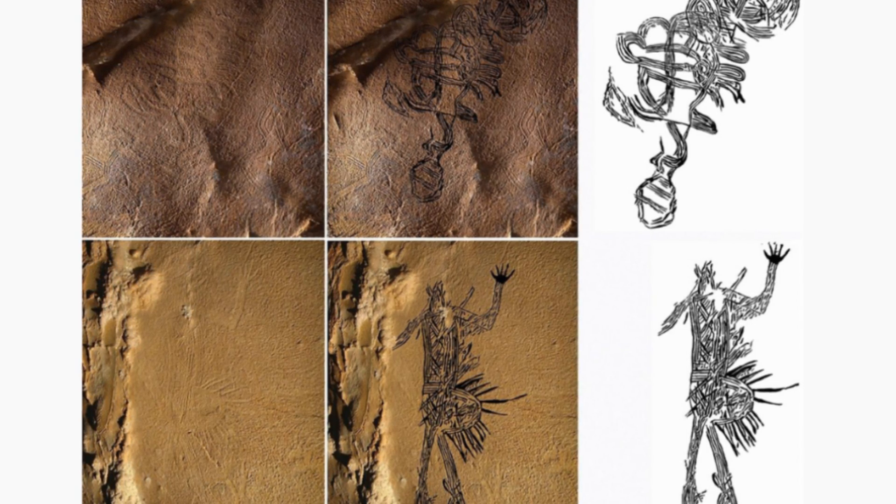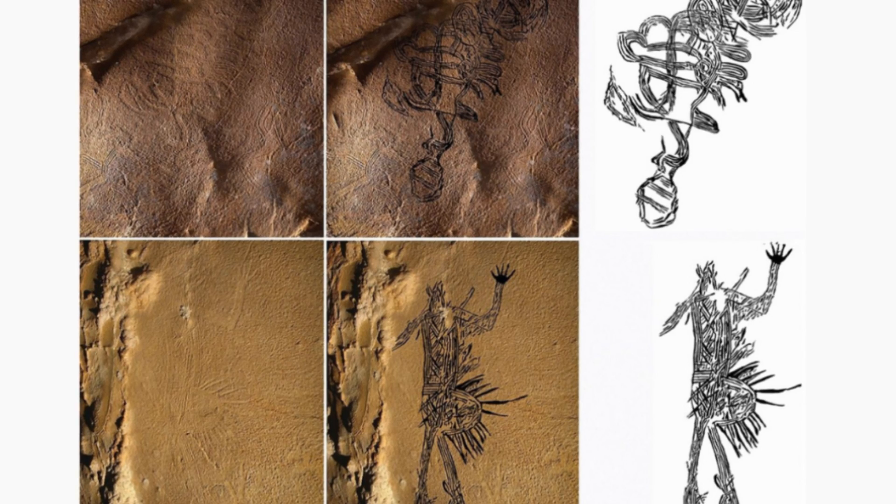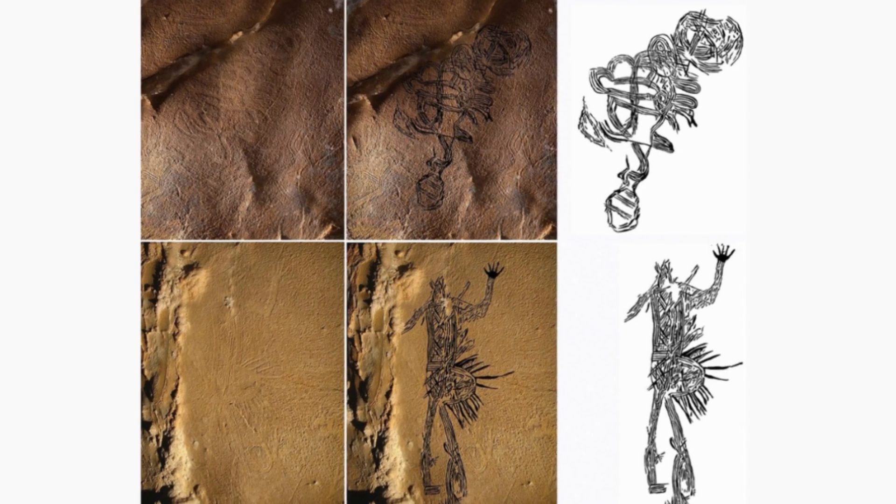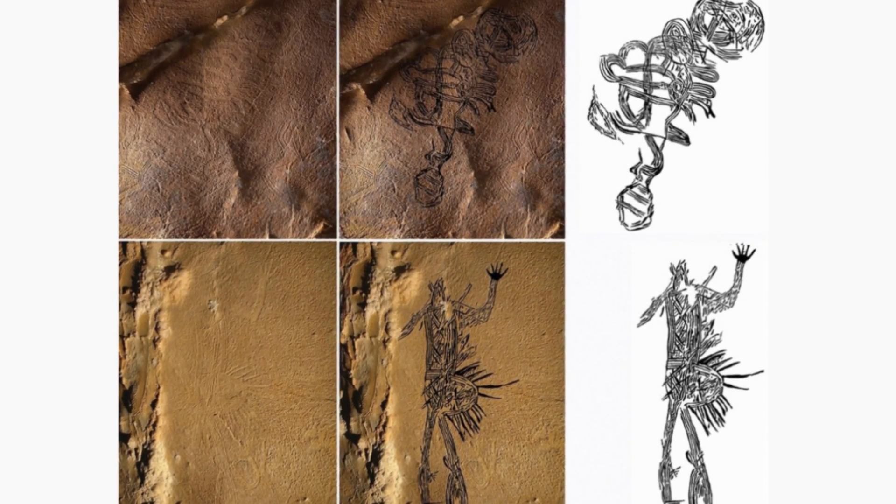Professor Simic from the University of Tennessee said: "These images are different than most of the ancient art so far observed in the American Southeast and suggest that our understanding of that art may be based on incomplete data."